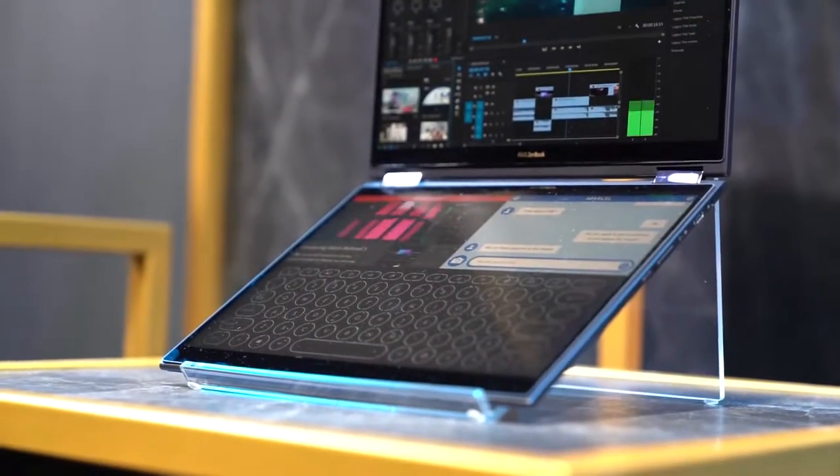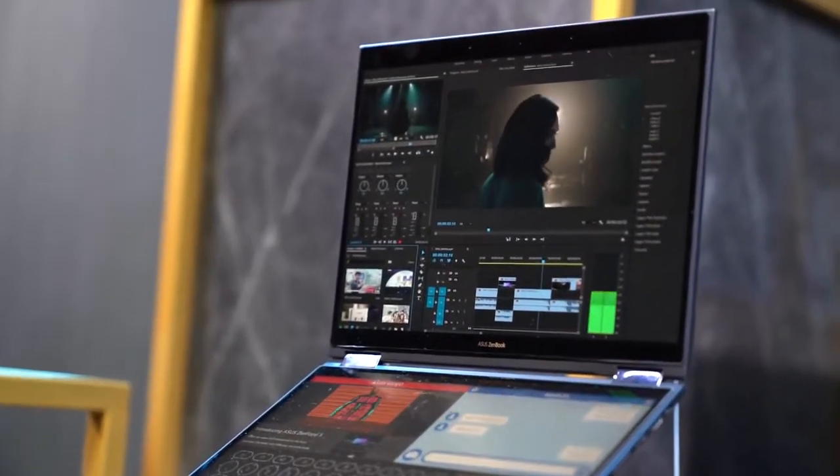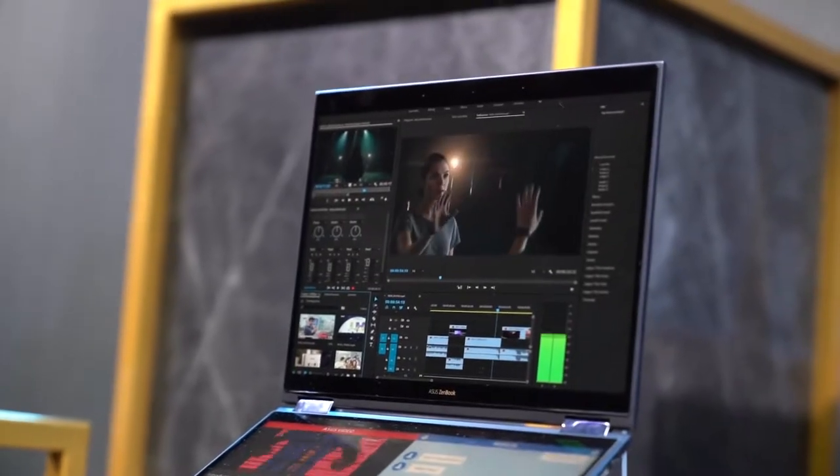First, let's talk about the specs. Unfortunately, since this is still a prototype, ASUS didn't reveal a lot of information. But here's what we know.